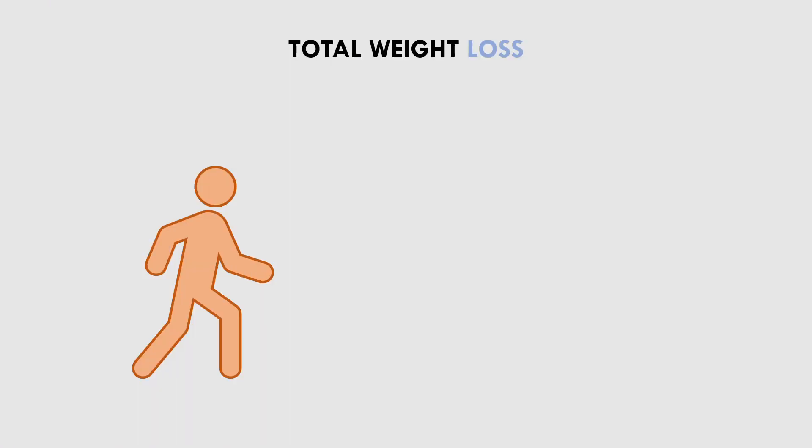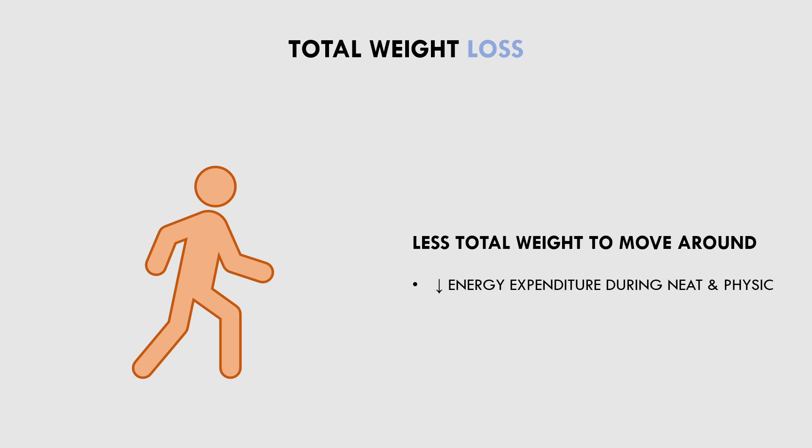Another factor which may contribute to a decrease in energy expenditure during weight loss is changes in total body weight. By definition, if you are in a calorie deficit, you will lose total weight. This will mean that less total weight will be moved around through physical activity and NEAT. So, even if weight loss comes entirely from fat mass and activity levels are maintained, less total energy will be expended because less total mass will be moved around. As a result, energy expenditure from physical activity and NEAT are likely to be lower.